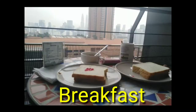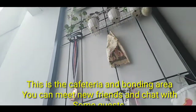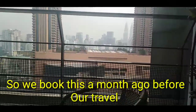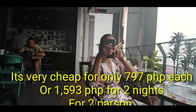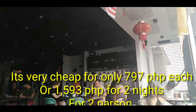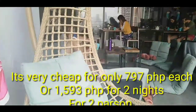It's really nice. There are two beds. We booked on booking.com and it's very cheap — only 797 each, or 1,593 pesos for two nights for two persons already.